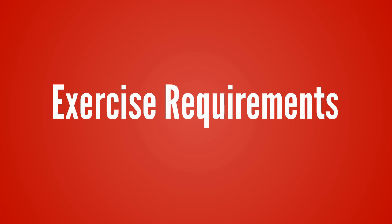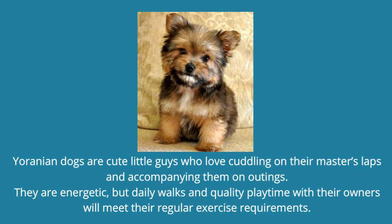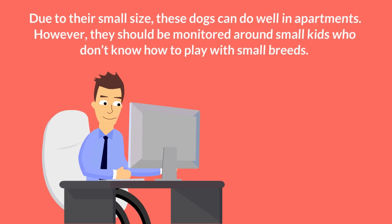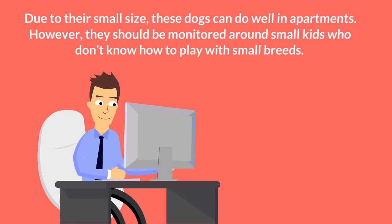Exercise requirements. Yoranian dogs are cute little guys who love cuddling on their master's laps and accompanying them on outings. They are energetic, but daily walks and quality playtime with their owners will meet their regular exercise requirements. Due to their small size, these dogs can do well in apartments. However, they should be monitored around small kids who don't know how to play with small breeds.